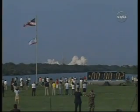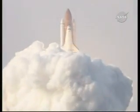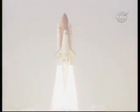And liftoff of Space Shuttle Endeavour, expanding the International Space Station while creating a classroom in space.